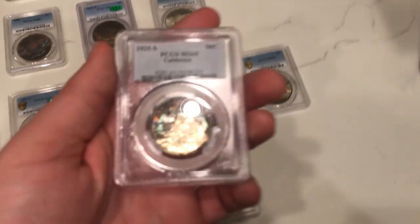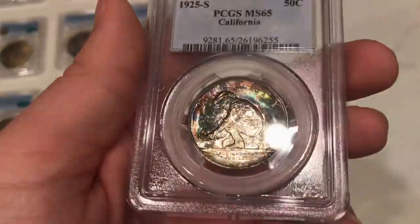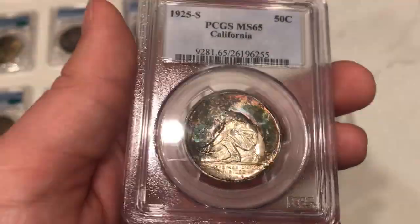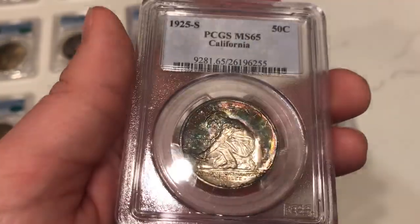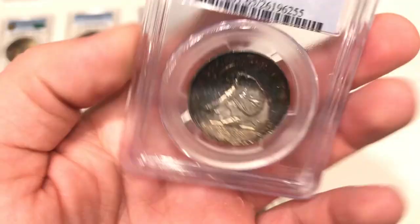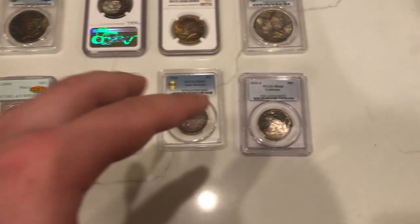This is a 1925-S California commemorative. The reason I picked this one up is because the toning on it is very hard to find. If you look through all the PCGS true views and most sold comps out there, you're not going to find a toned California like this one. They're pretty hard to find toned, and I think there's only about 21,000 in existence based on the initial 50,000 rollout. When I find a coin like this in this holder, that's something I really look out for — understanding how rare coins like this are to find.